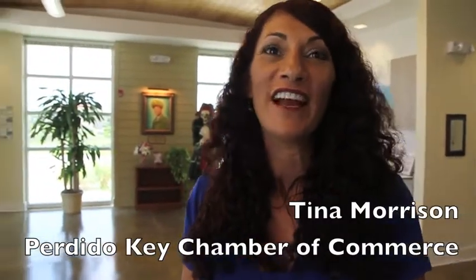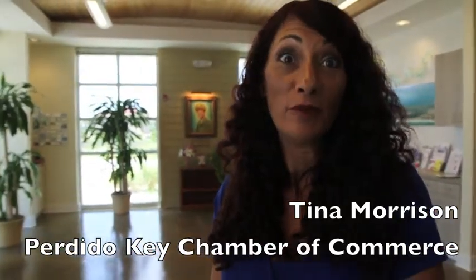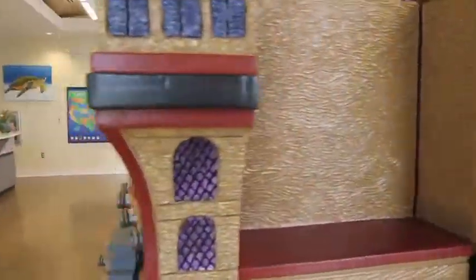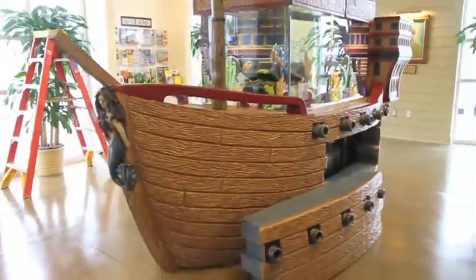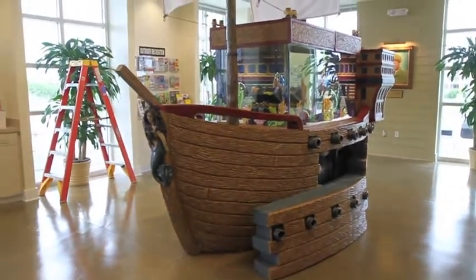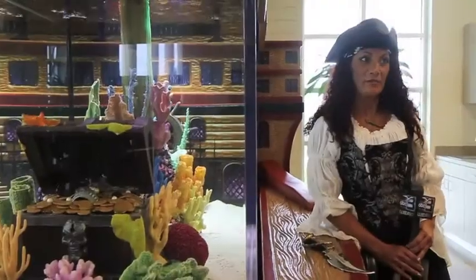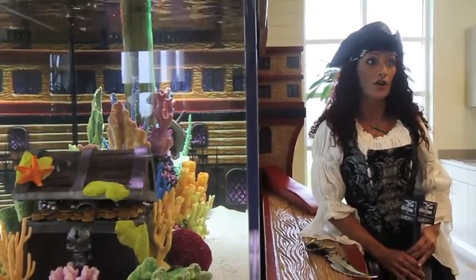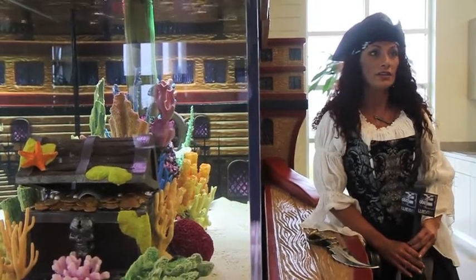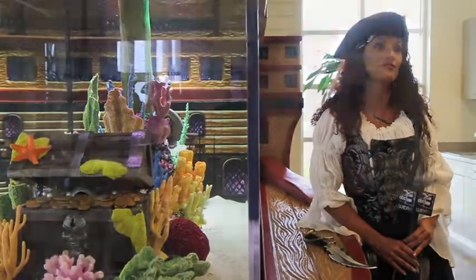We are so excited today. We have the guys from Tanked here from the Animal Planet show, and they are putting in a custom 403-gallon fish tank. The best thing about the tank show is this episode is probably going to come out in the fall, and we have a Pevito Key Pirate Festival in October, so there will be a great lead into our pirate ship. It's incredible.